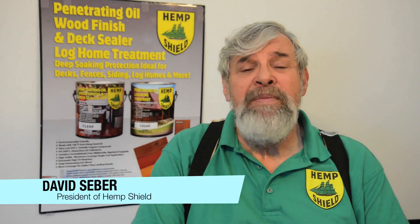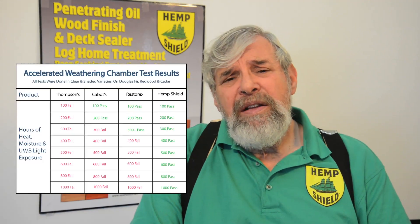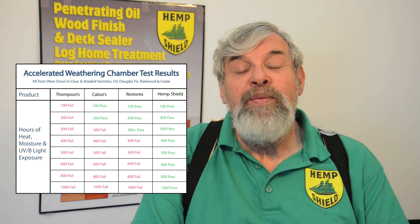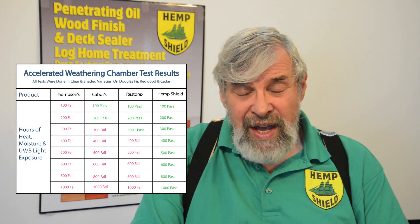Hi, my name is Dave Sieber. I'm the president of HemShield. We've created a revolutionary new product that provides superior protection for all your wood products. In extensive lab tests, we have shown that HemShield outperforms all other competing products in the area.